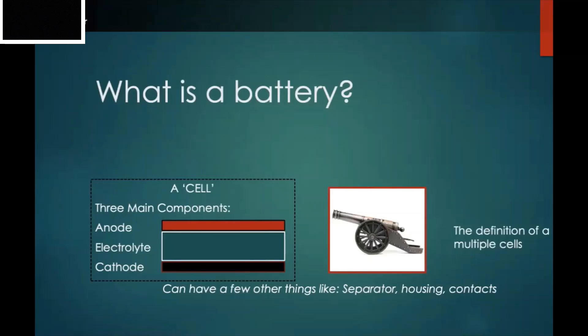What actually makes a battery? The term was coined by Benjamin Franklin, and it comes from a whole bunch of cannons on a ship being used together in unison — that's what they called a battery. So the term really means a definition of multiple cells.